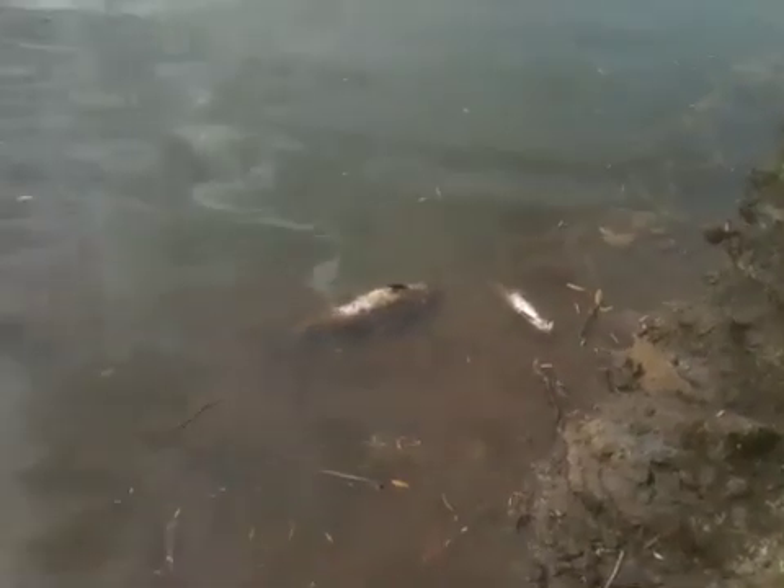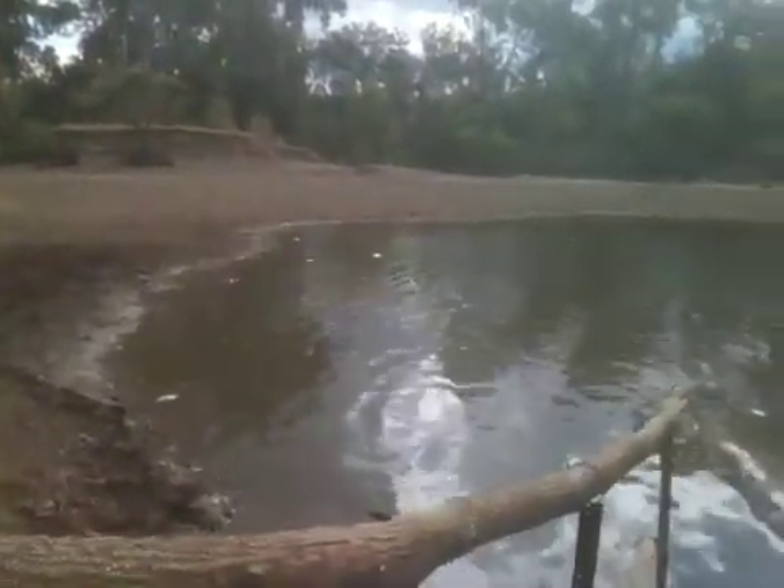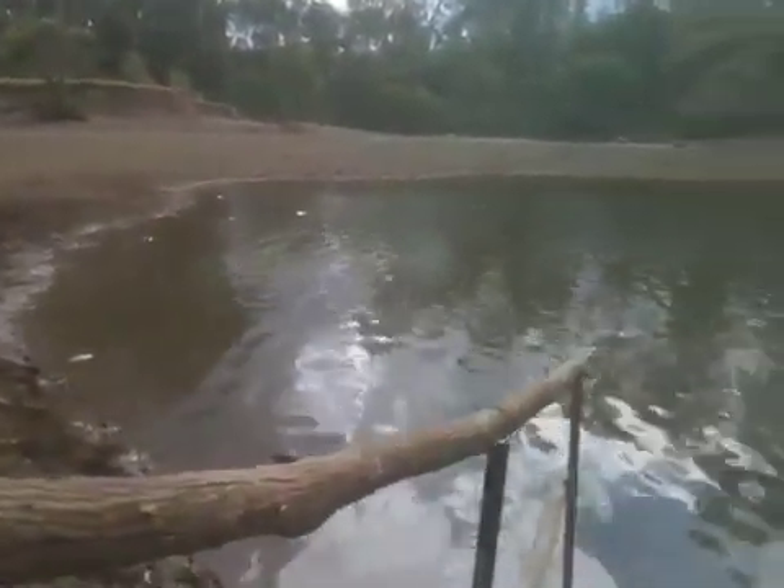It only appears to be fork-tailed catfish, Arius graeffei, that are affected. A little bit of concern about those — something's wrong in the water.